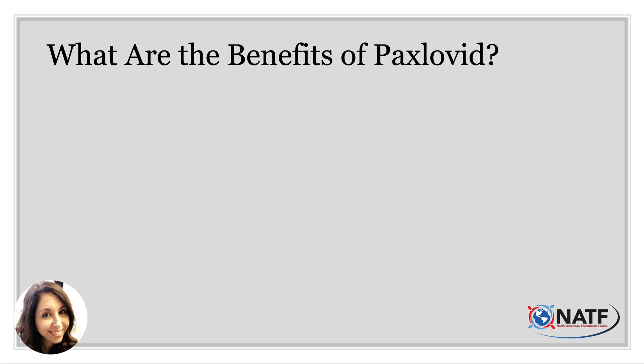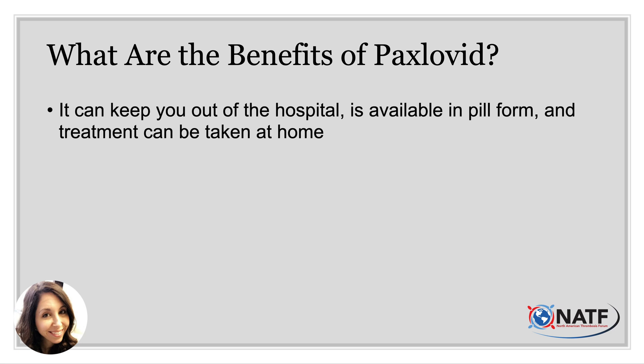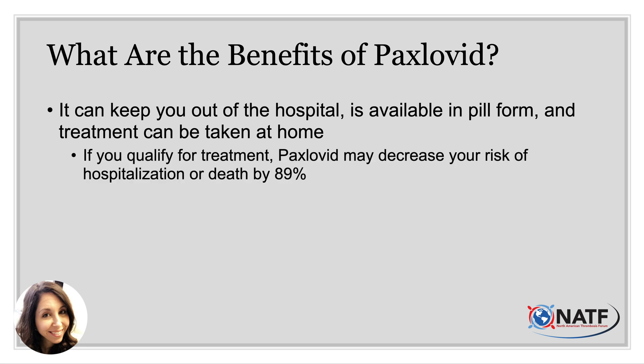What are the benefits of giving these patients Paxlovid? It helps to keep them out of the hospital. It's available in pill form, so you can pick it up from your pharmacy and take it at home. And if you do qualify, it has been shown to decrease your risk of hospitalization or dying by upwards of 89%.